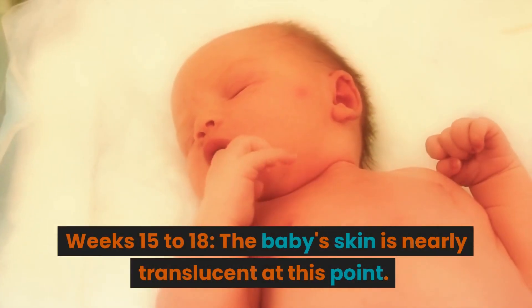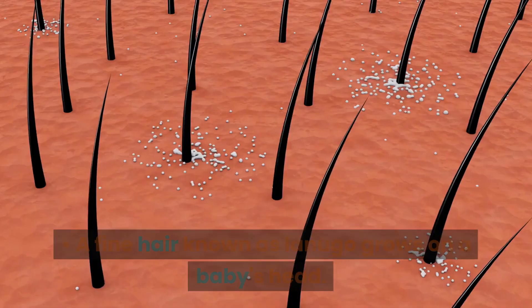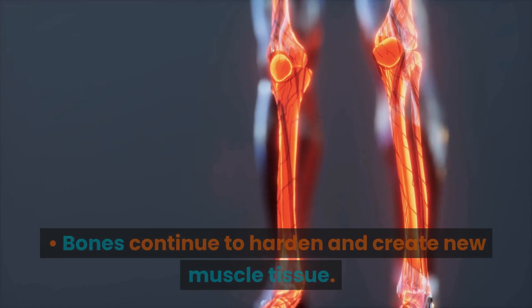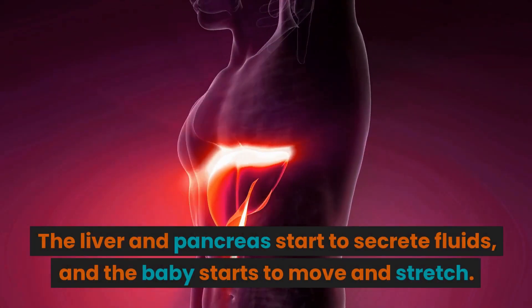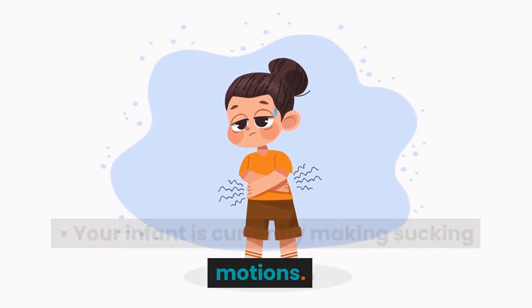Weeks 15 to 18. The baby's skin is nearly translucent at this point. A fine hair known as lanugo grows on the baby's head. Bones continue to harden and new muscle tissue forms. The liver and pancreas start to secrete fluids, and the baby starts to move and stretch. Your infant is currently making sucking motions.